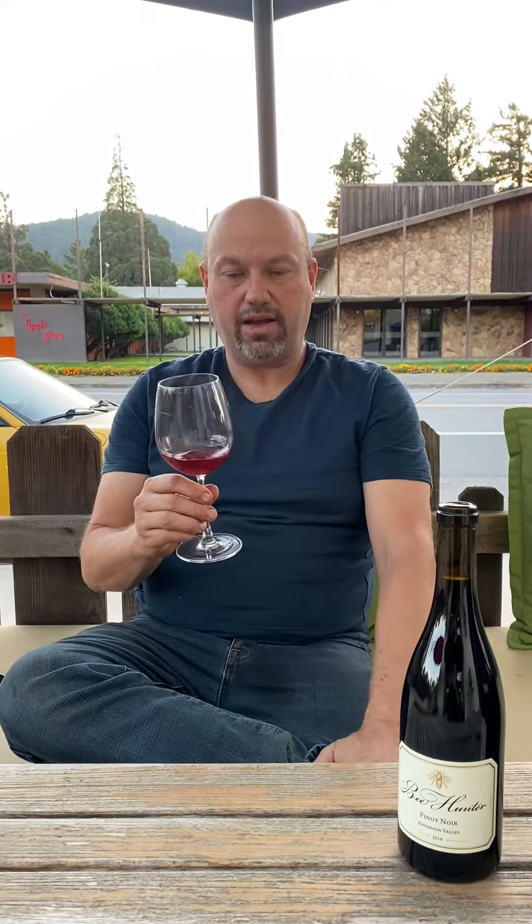This Pinot Noir predominantly comes from Fashour Vineyards up on the hills to the west of Philo, and has a little bit of Arthur Rue and a couple barrels of Docker Hill. It gives it a nice, nice structure.